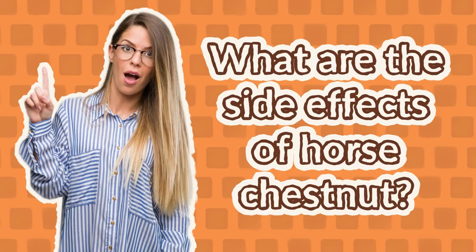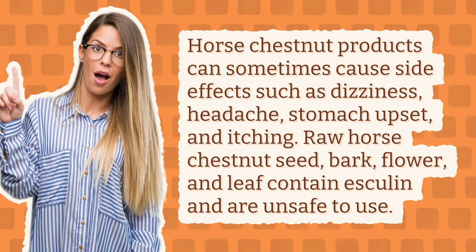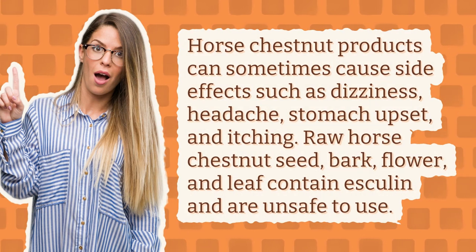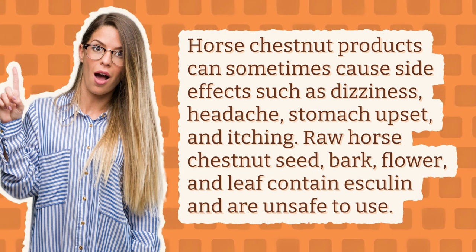What are the side effects of horse chestnut? Horse chestnut products can sometimes cause side effects such as dizziness, headache, stomach upset, and itching.